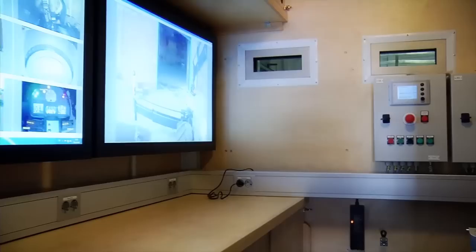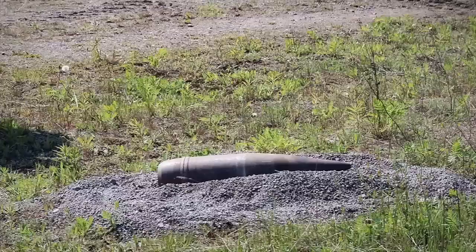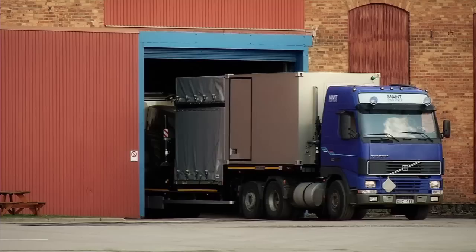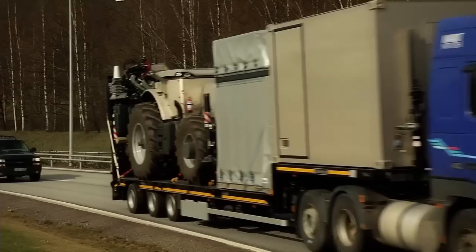The MBDS is stored in a rescue station or garage when not in action. The detection of a suspicious object generates an alarm to the MBDS station. Location, description and classification of the object, if possible, are transmitted to the MBDS station and the mission begins. The unit is road transported to the operation area where the MBDS is to be deployed.